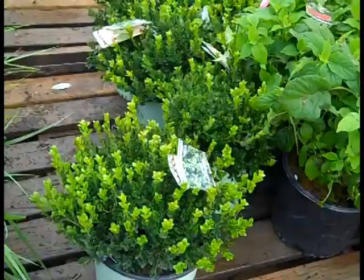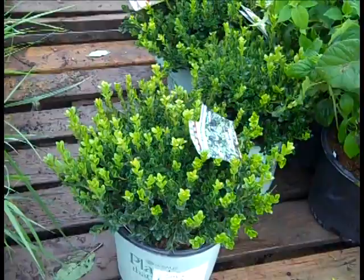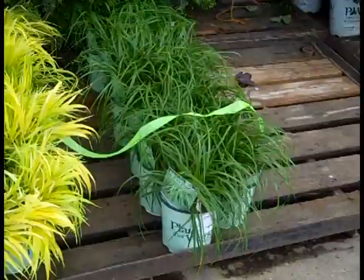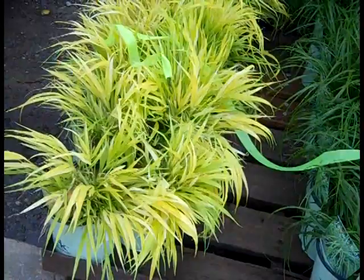Here we have a nice boxwood — this is a newer one, this one is Little Missy. Tight compact plant there. Good value and shape on these — Buxus Little Missy. There is a little block of Sedum Pure Joy, and again they are just starting to bud up — these are just going to explode with color. More great looking grasses — this is a Carex, a newer one called Ever Lime, a very nice plant. And then here we got the great color — this is Hakonechloa All Gold.